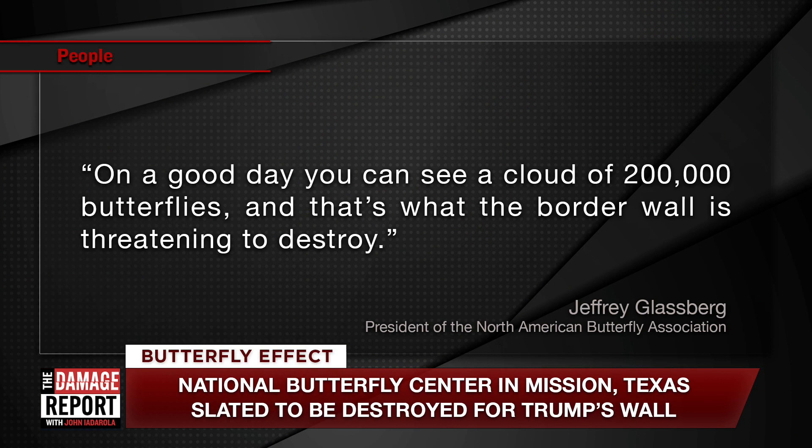Right now, if you're in the Texas area and want to see it — as a lot of tourists do — you might want to go now. The president of the North American Butterfly Association says on a good day you can see a cloud of 200,000 butterflies. They say it's like something out of a movie — when you're walking around, you have to keep your mouth closed so you don't accidentally suck a butterfly in. That's how thick they are in the air, at least until now.